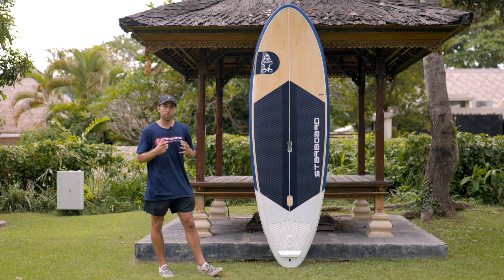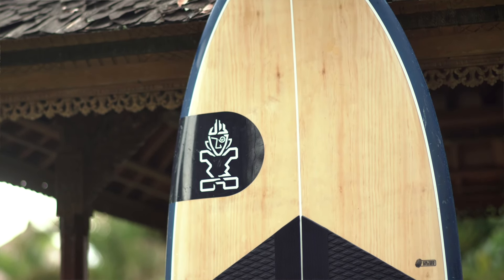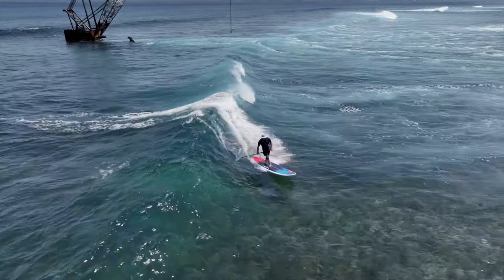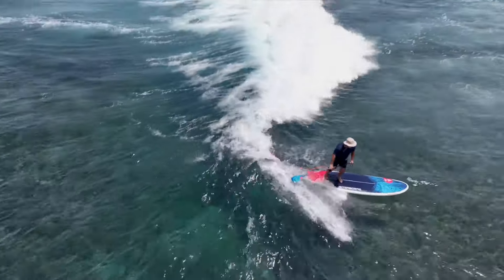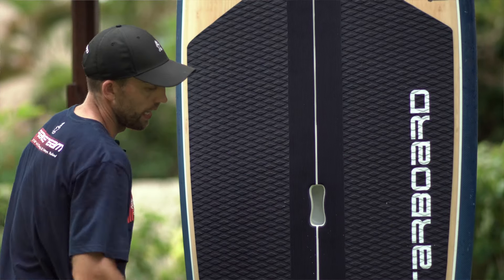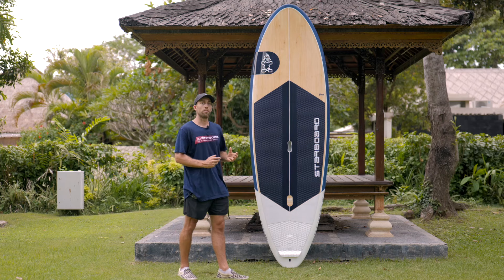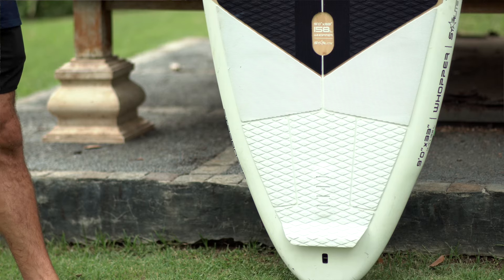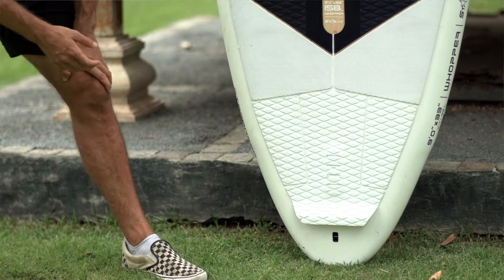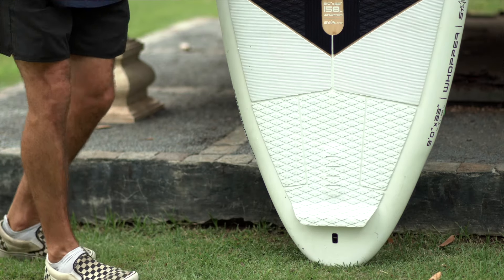So what have we changed for the 2025 model? In terms of the outline, we've kept the nose fairly wide and full, which gives you a lot of stability. Keeping the width in front means you can stand on the nose to get into waves and have stability for nose rides. We've kept the width through the middle. The big change in the outline is that we've combined some elements of the much-loved Spice range — we now have a little bit of a wing tail. Where the fins are positioned, you have plenty of width for stability.